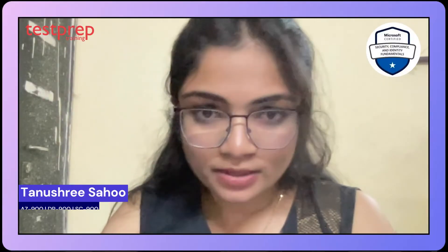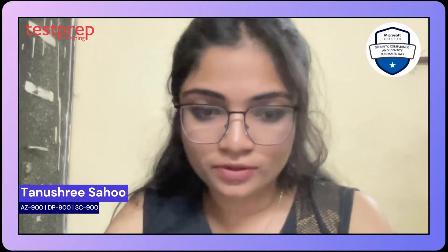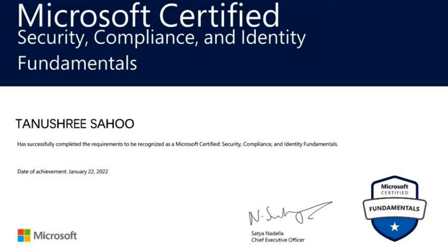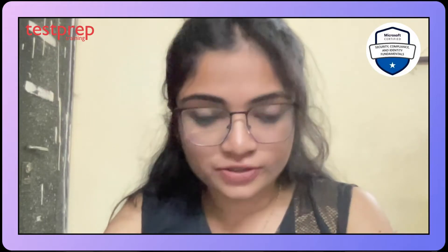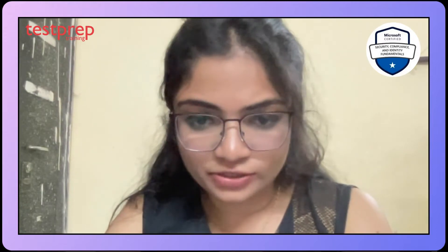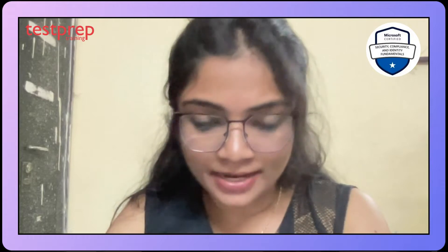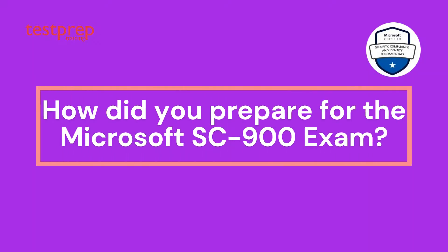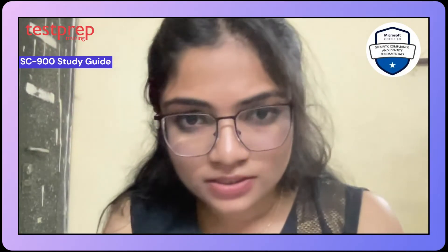Hi everyone, I'm Tanushri and I am Microsoft AZ900, DP900, and SC900 certified. Today I will be discussing the SC900 certification exam. SC900 is a fundamental certification for security, compliance, and identity management. There are more certifications on the list, but this is the fundamental one.